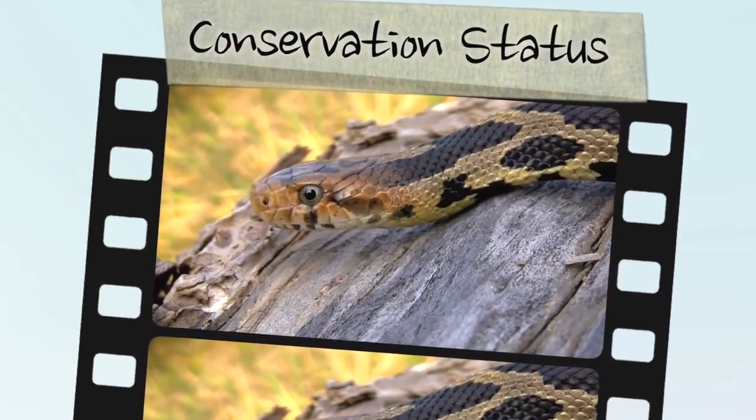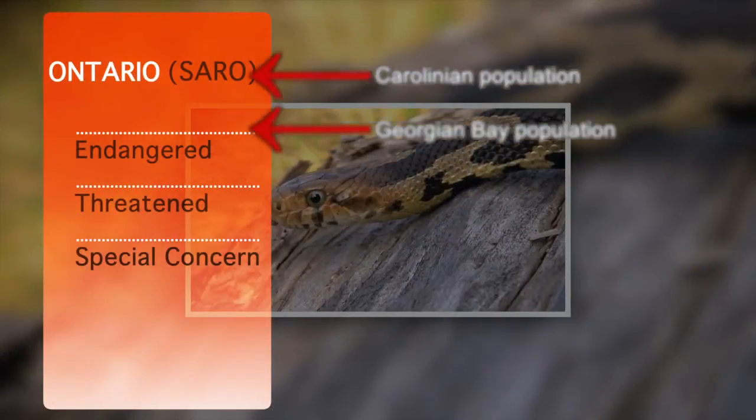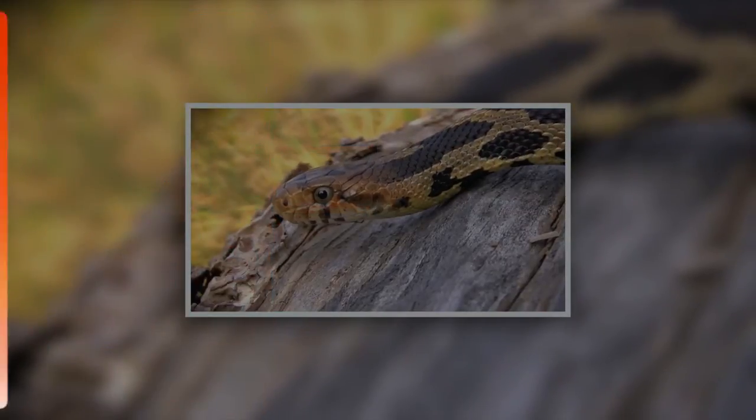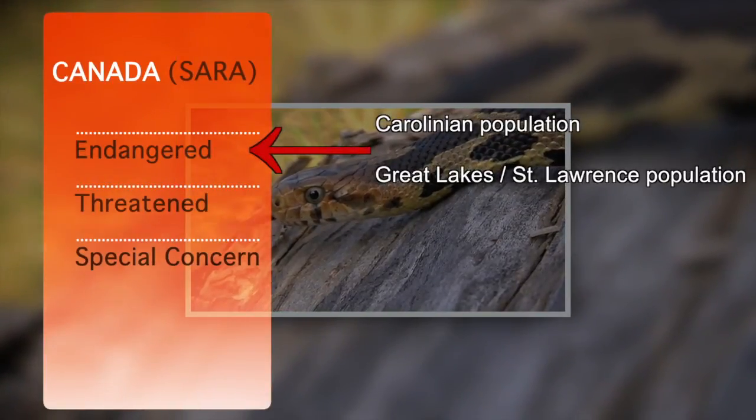The Species at Risk in Ontario list designates the Carolinian and Georgian Bay populations as endangered and threatened respectively, whereas both populations are listed as endangered under the Federal Species at Risk Act.